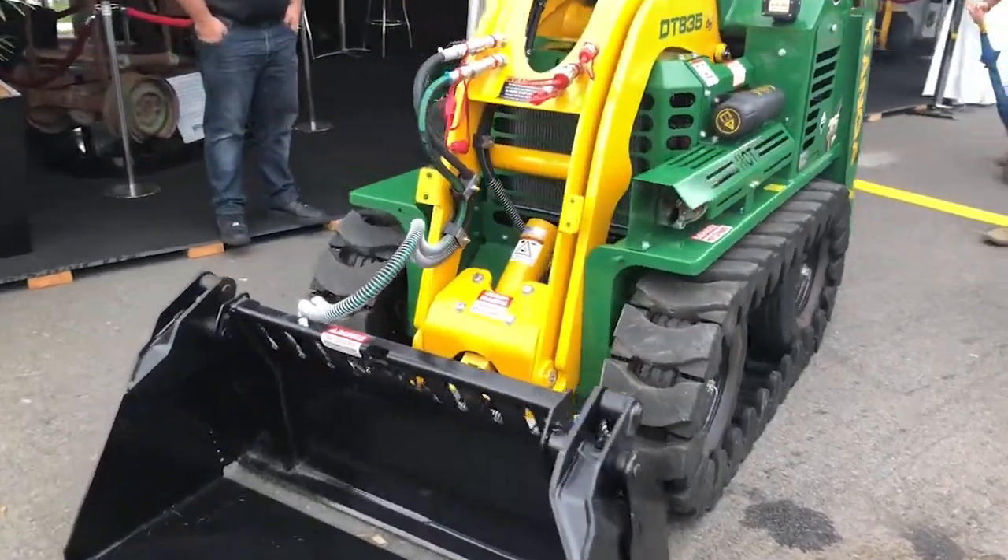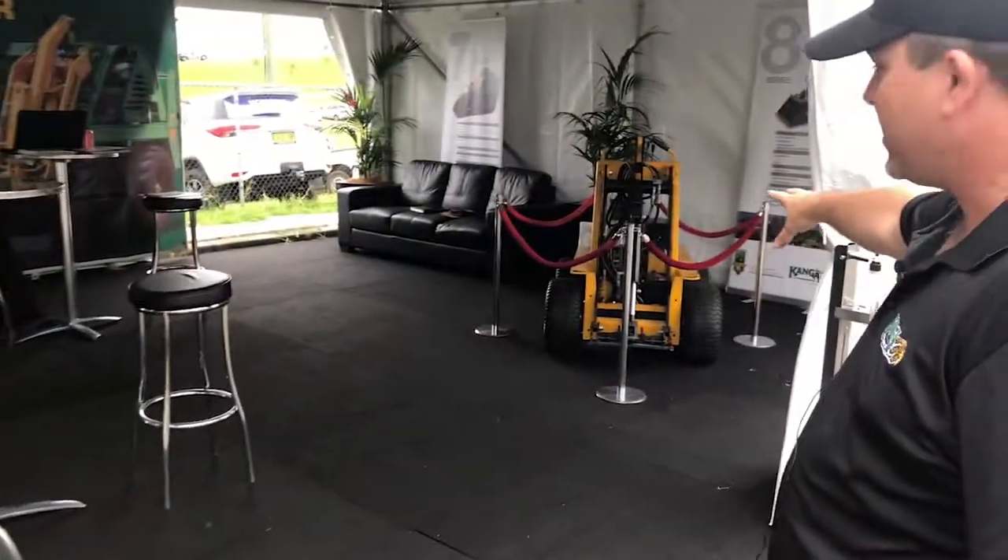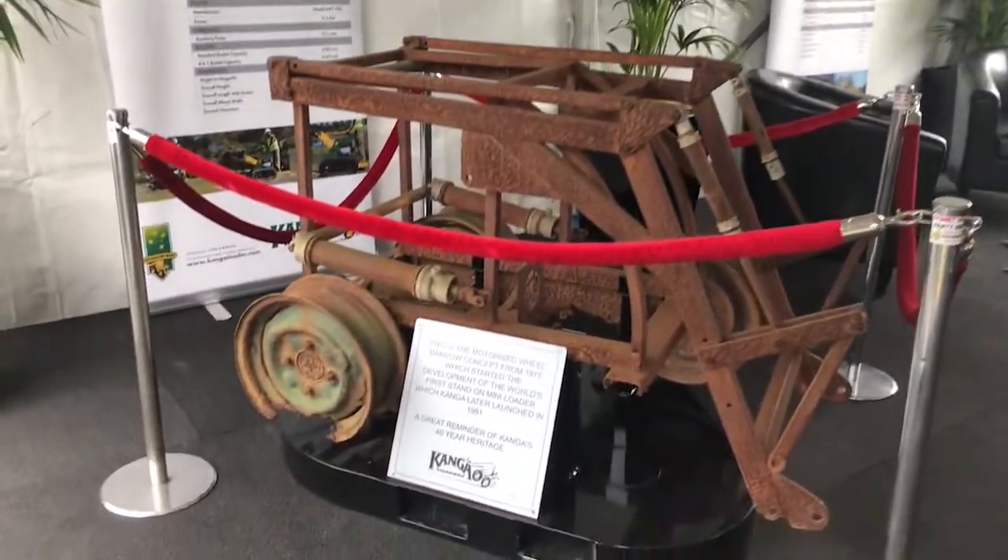We'll go for a quick walk inside. You can come and see a machine from 1986 that we've just given a bit of a paint job. And we've actually got something very special, the 1981 original mini loader.